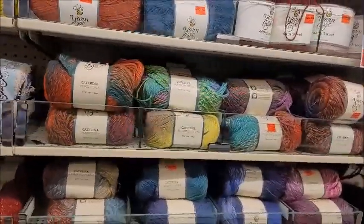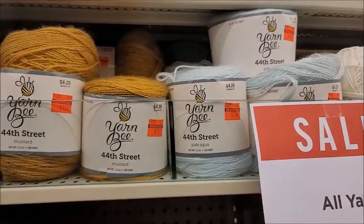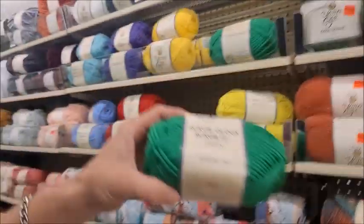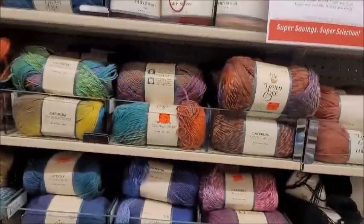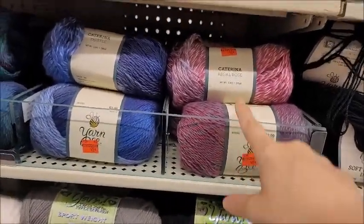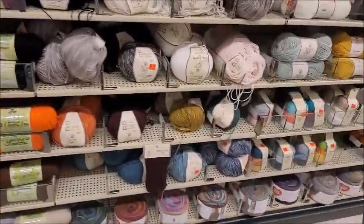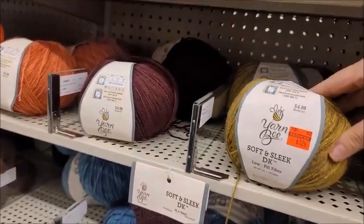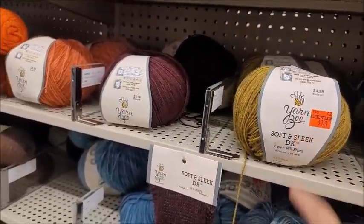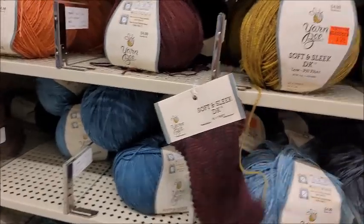When you do find a Hobby Lobby that's having a clearance, remember always check first because they do it at different times a year. Oh, my favorite color — will you make me some boxers? I'll make you a thong — that's a joke, guys. That's pretty — Regal Rose. I'll have to get some of that since my daughter's name's Rose. I like this stuff — I have a beautiful shawl made out of this one right here.